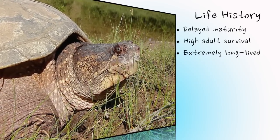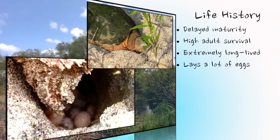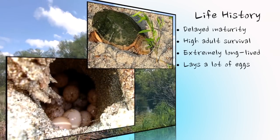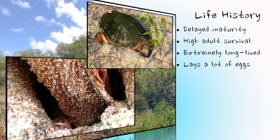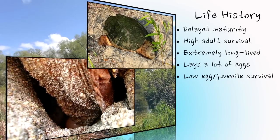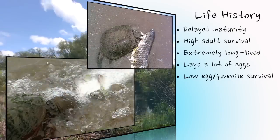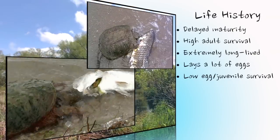After maturity, snapping turtles lay a lot of eggs throughout their lifetime, with an average of 30 eggs or more per nest, at least once every year until death. Of the thousands of eggs laid throughout the turtle's life, only one or two survive to become reproductive adults. It is for this reason that adult turtles are so important to the population, and why turtles are some of the most endangered animals on the planet.